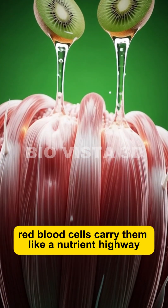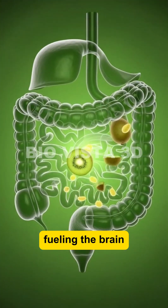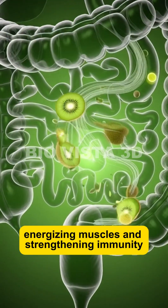Red blood cells carry them like a nutrient highway, fueling the brain, energizing muscles, and strengthening immunity.